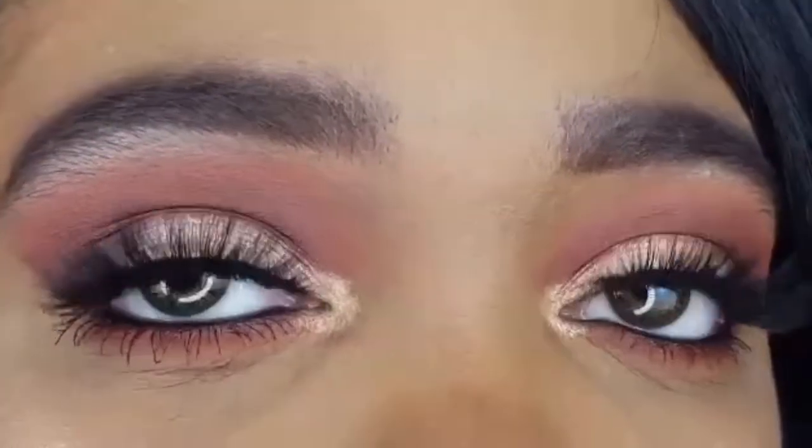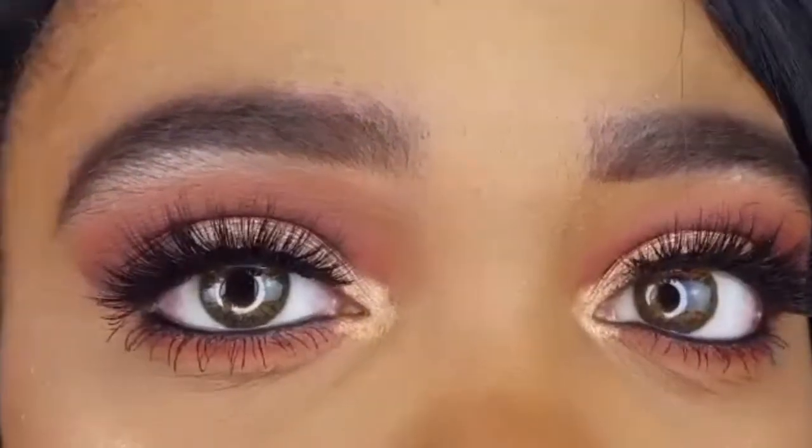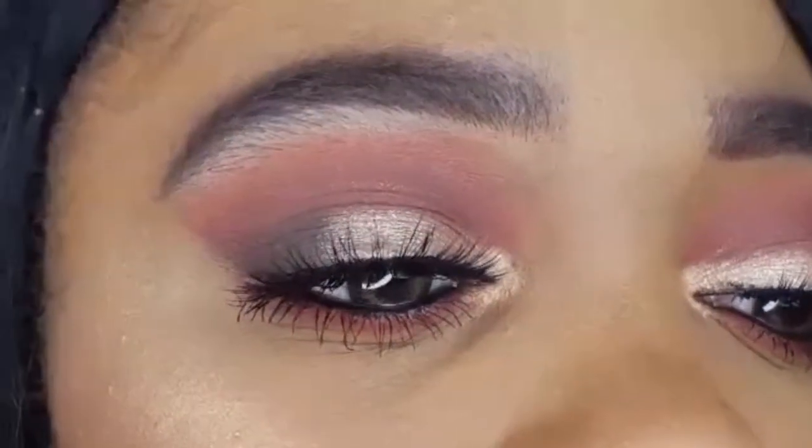The NYX Ultimate Warm Rust Palette is amazing. I think my eye makeup came out very nice, and I'm also really loving the no-liner look too.